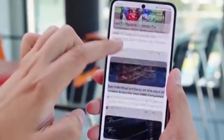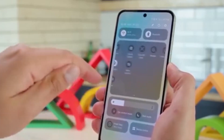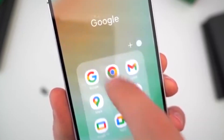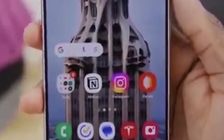Want to check if the update is ready for your phone? Go to Settings, Software Update, Download and Install. Remember, the rollout is happening in phases, so it might take a little time depending on where you are. Stay tuned — Samsung's just getting started with One UI 7.0.